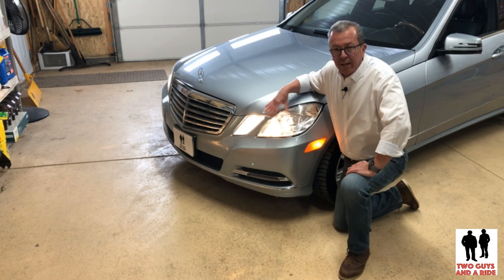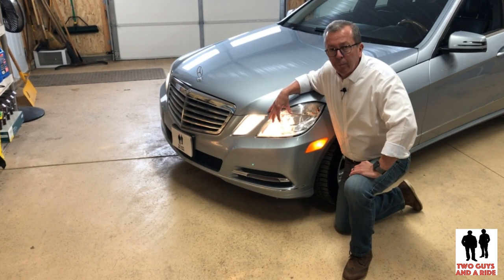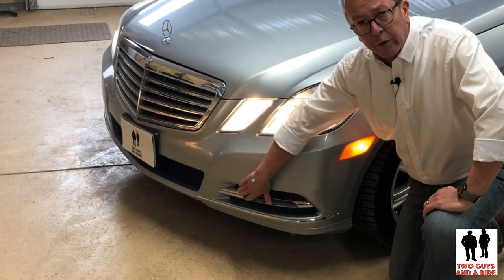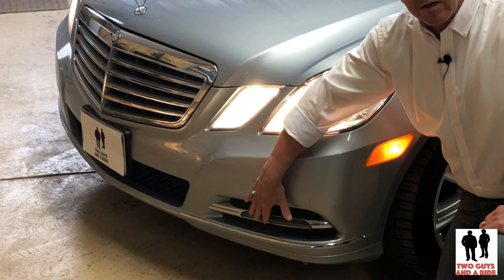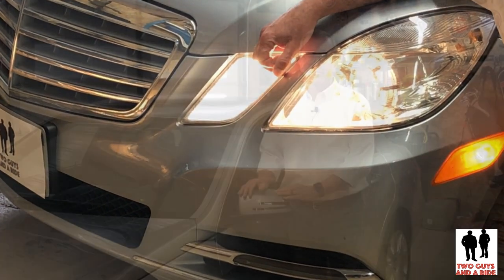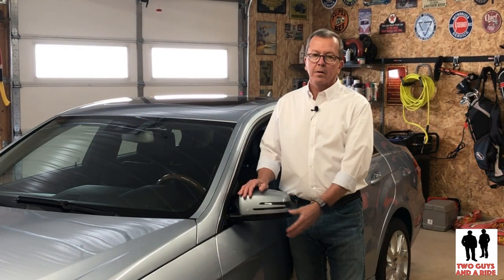Here we can see the bi-xenon headlights, both high and low beam, incandescent side markers, and although they're not on right now — only during driving — these are the LED daytime running lights. Outside rear-view mirrors and side marker lamps as well.